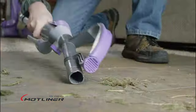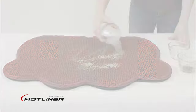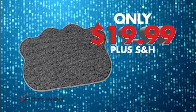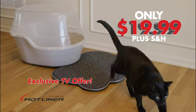If you're tired of sweeping and vacuuming litter and debris off your floor, you need the mat that traps mud, dirt, litter and more. So call and get your paw-shaped Mottliner today for just $19.99, only through this exclusive TV offer.